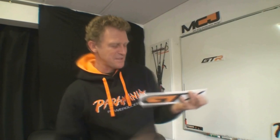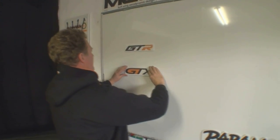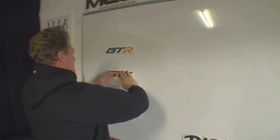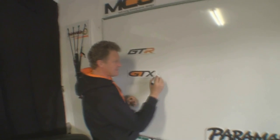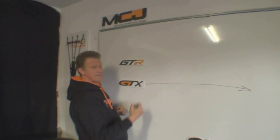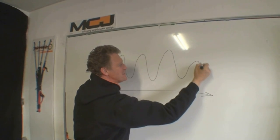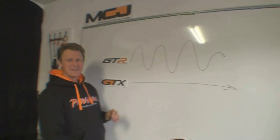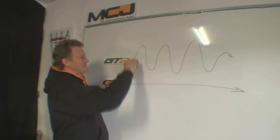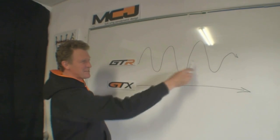So many people want to know this difference — it's so simple. The difference is: GTX, GTR — two types of pilot. Those that like to fly straight, they're fun too, but really the GTR is for this and the GTX is for this. Going places.